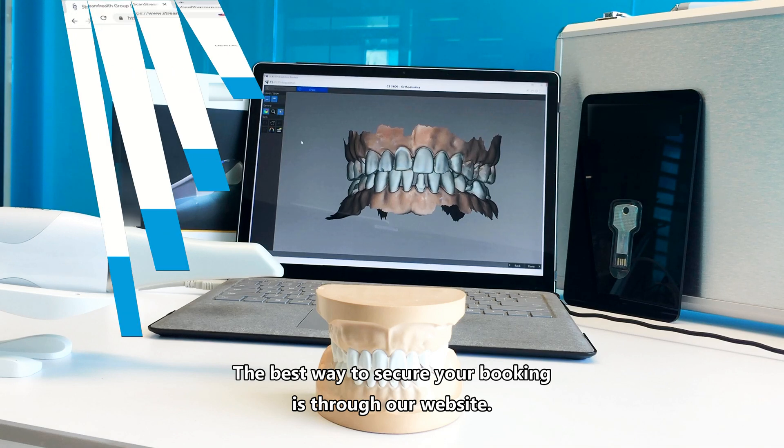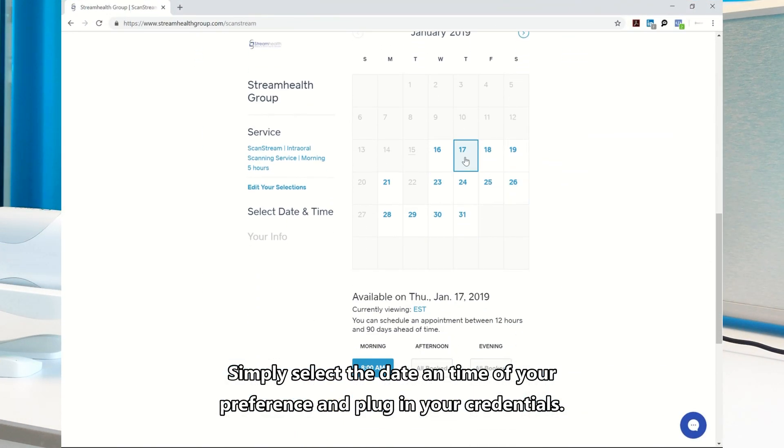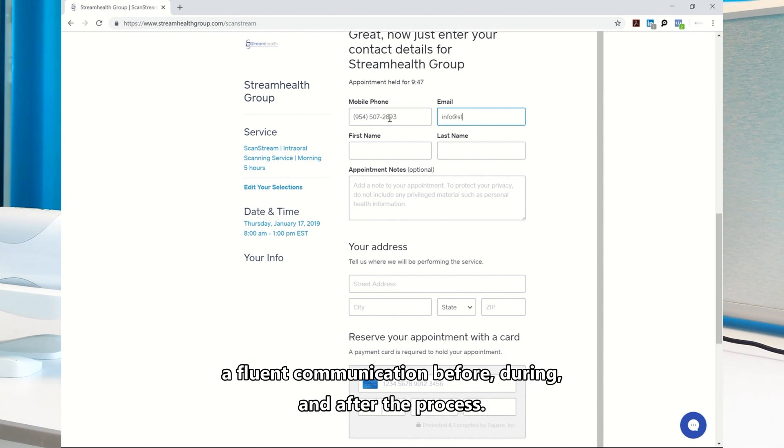The best way to secure your booking is through our website. Simply select the date and time of your preference and plug in your credentials. Please fill in all the gaps with correct and clear information so we can have fluent communication before, during, and after the process.